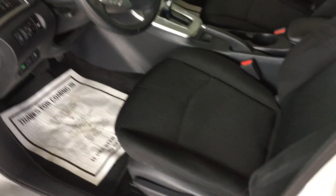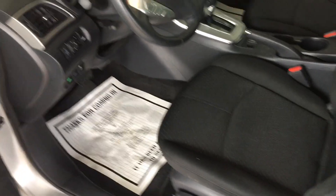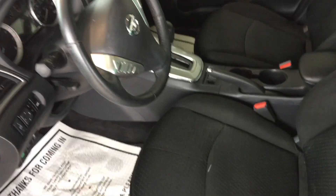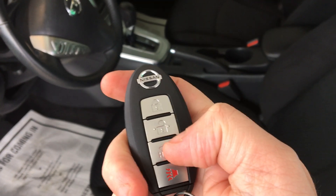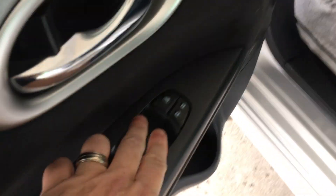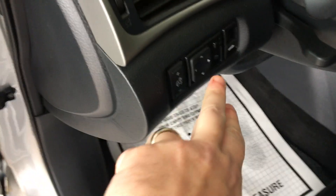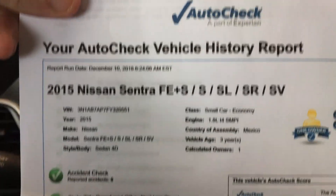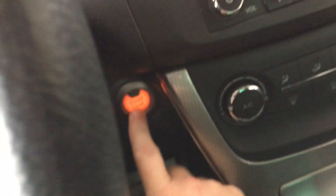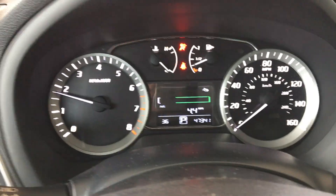Also want to show you the key fob — this is a proximity key. It does have the integrated key, locks, as well as the power trunk release and panic buttons. Your power windows and locks are located right there. Power mirror switches are over here. We do keep a copy of the auto history report on the dash — you can see one owner, no accidents. Let's go ahead and put our foot on the brake and press the start button to get you the exact miles. There you see 47,341 original miles.